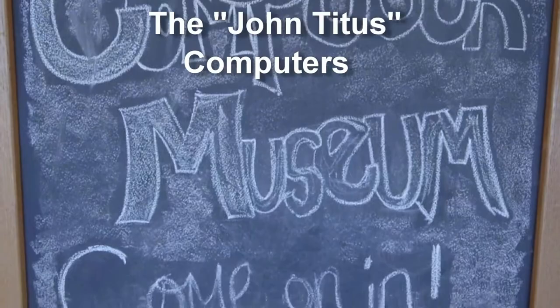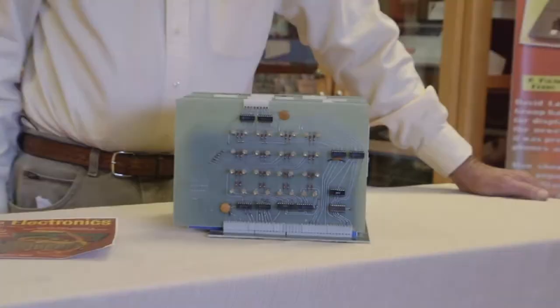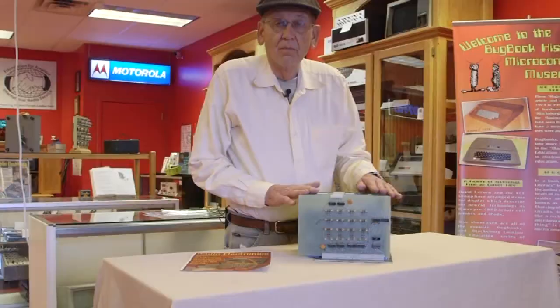Hello, welcome to the Bugwick Historical Microcomputer Museum here in Floyd, Virginia. This is one of my favorite computers here in the museum — it's the Mark VIII.